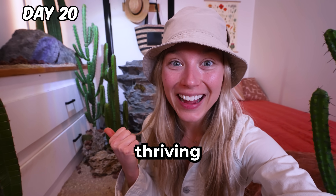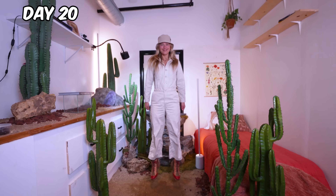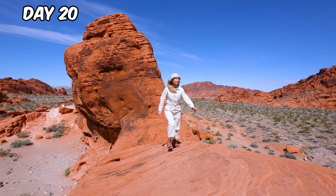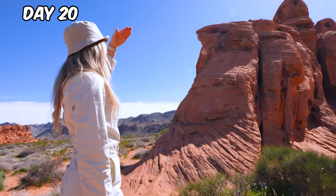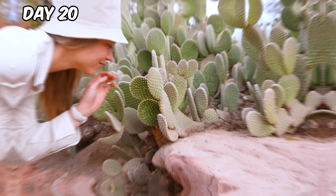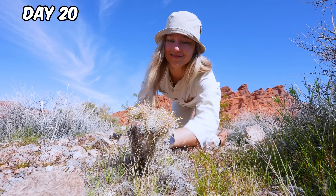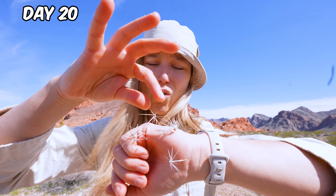The bedroom floor is thriving, but the rest of my bedroom looks kind of late, so I'm in the real desert for some inspiration. In the desert, there's almost no shade. Now this is what our bedroom should look like. Did you know there are over 2,000 species of cacti? Ow, ow, ow! Do not go crawling in the desert.